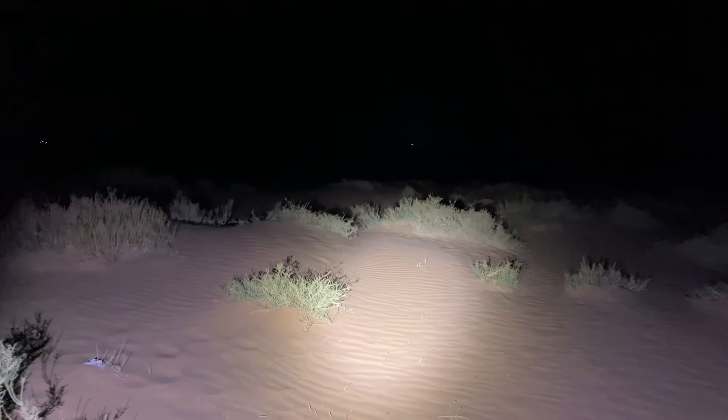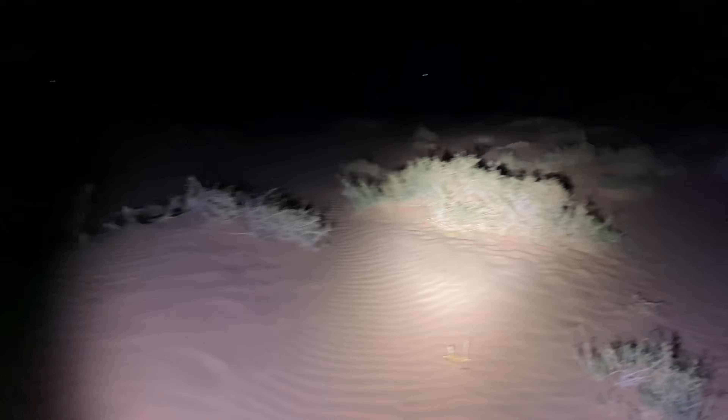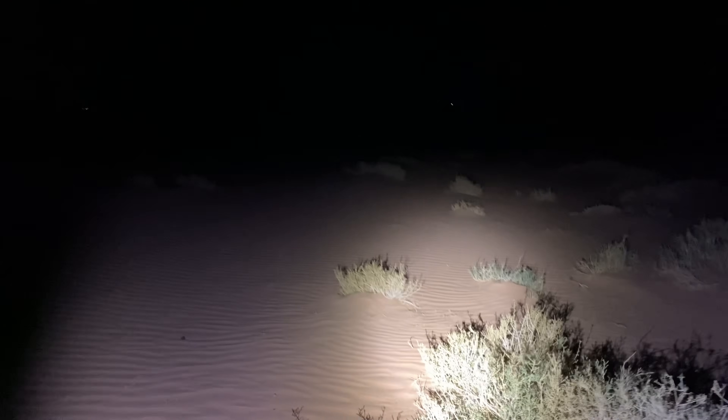Tonight we are in the desert of southern Jordan and we are looking for the pillar-tailed scorpion, scorpions in the genus Orthochiris. I've been seeing some here and there for the past couple weeks and tonight the sky is quite dark so we should be able to see a few.